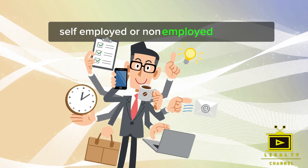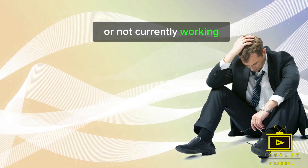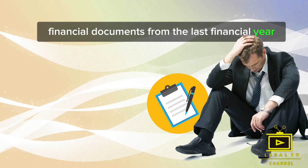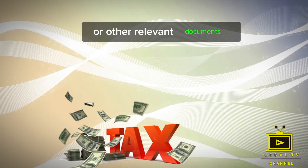For those who are self-employed or not currently working, you'll need to provide financial documents from the last financial year. This could include tax returns, business accounts, or other relevant documents.